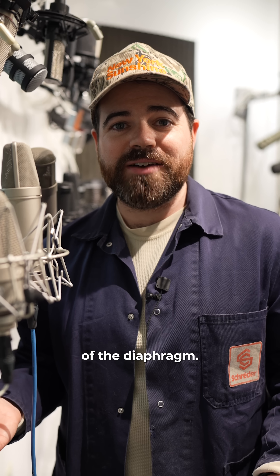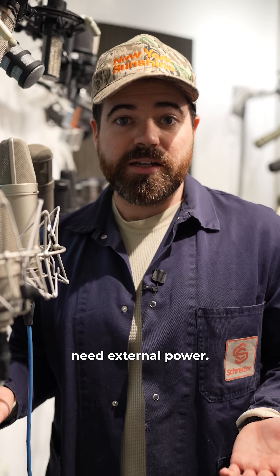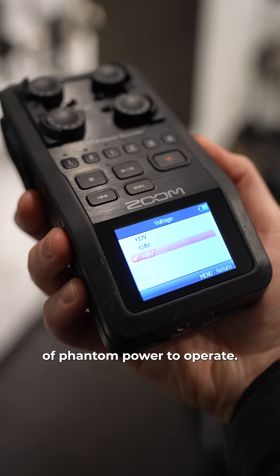Because of the sensitivity of the diaphragm, its signal output is very weak. So condenser microphones need external power. This microphone, along with many other microphones, requires 48 volts of phantom power to operate.